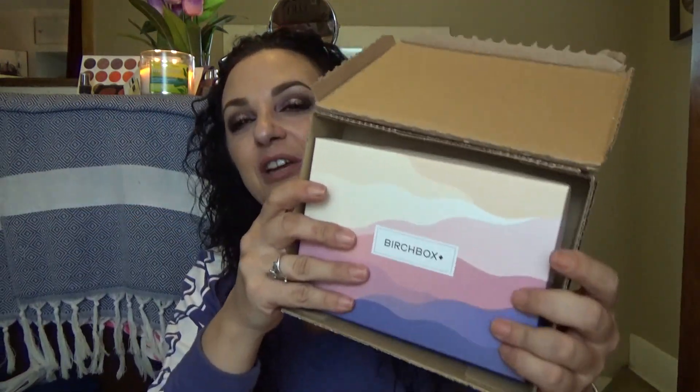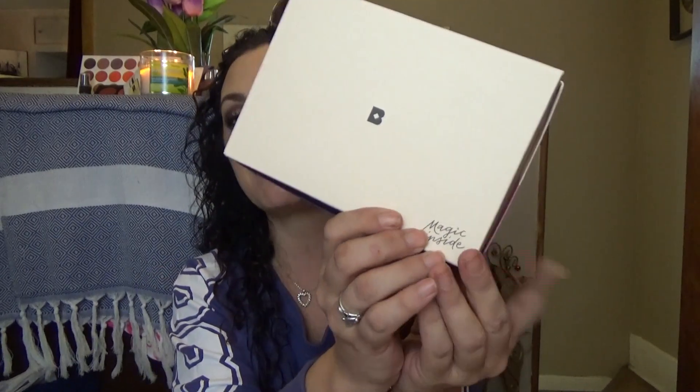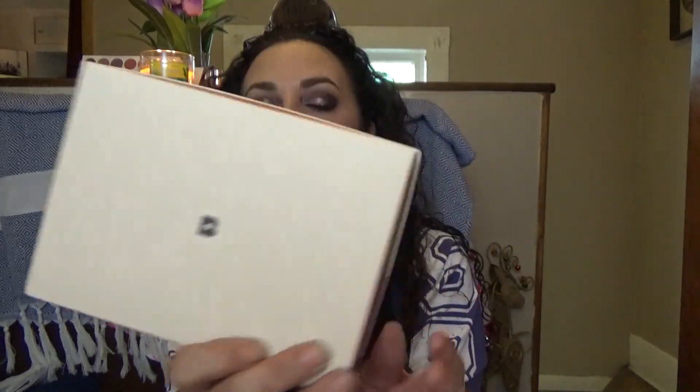Let's see how many it takes today — five tries to get into our Birchbox. This is just the outer packaging. Inside they always have a very beautifully decorated box which is what they put the items in. This box is beautiful — I'm loving those colors. On the back it says 'Magic Inside,' which is really cute. It's a nice matte textured box.